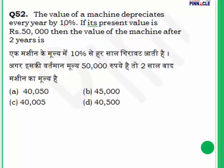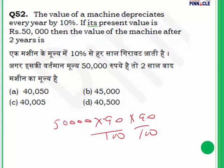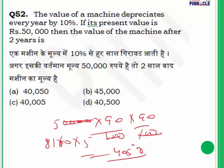Question 52: The value of a machine depreciates every year by 10 percent. If the present value is 50,000, find the value after 2 years. Each year the machine retains 90 percent of its value. After two years: 90% of 90% of 50,000 gives 81 multiplied by 500, which equals 40,500. The answer is 40,500.